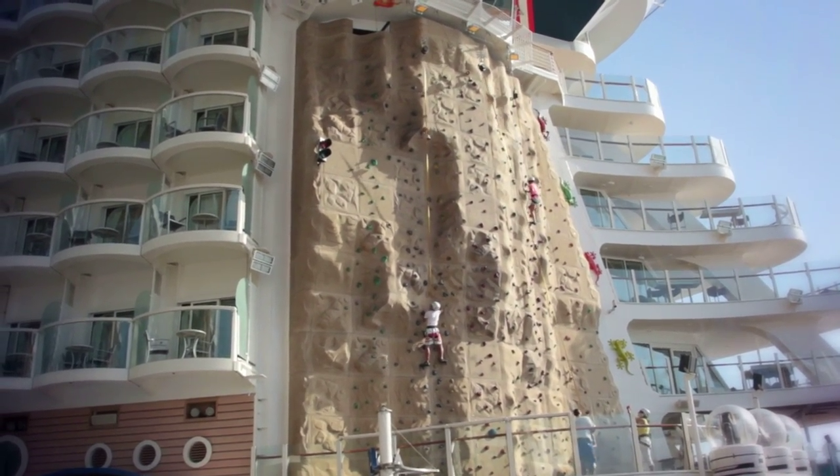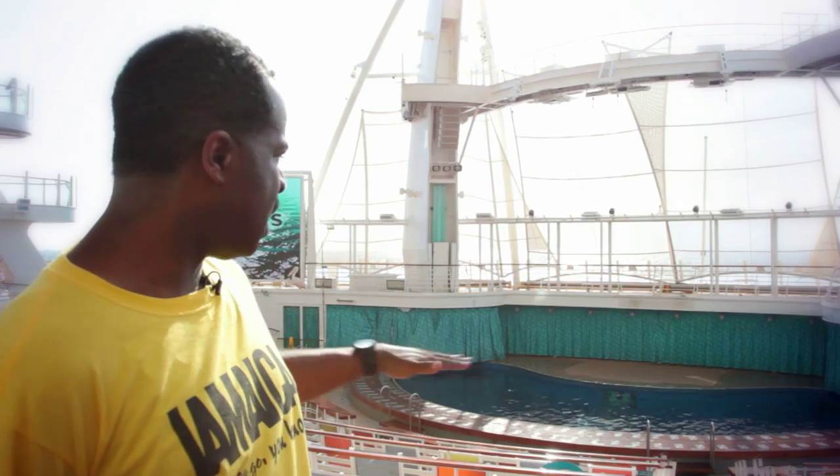Another cool part of the Boardwalk area is the Aqua Theatre. At the back you can see stadium-type seating. There are several aqua shows throughout the whole week that you can definitely enjoy while you're at sea on Allure of the Seas, Royal Caribbean's largest cruise ship in the world.